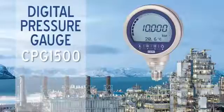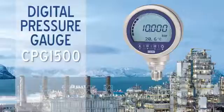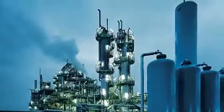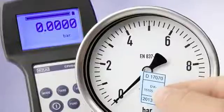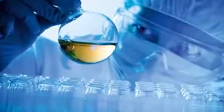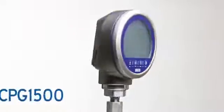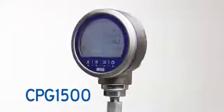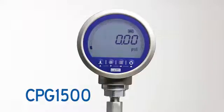The CPG1500 Digital Pressure Gauge offers the right solution for measurements where higher accuracy and extended capabilities are required, and is designed for applications in oil and gas, petrochemical, power generation, calibration services, and pharmaceuticals. It combines the durability of an analog gauge in a robust package with the valuable features of a digital solution.